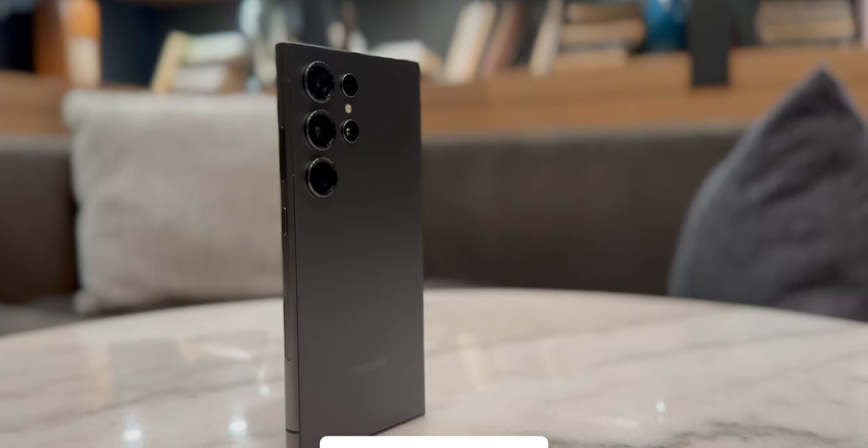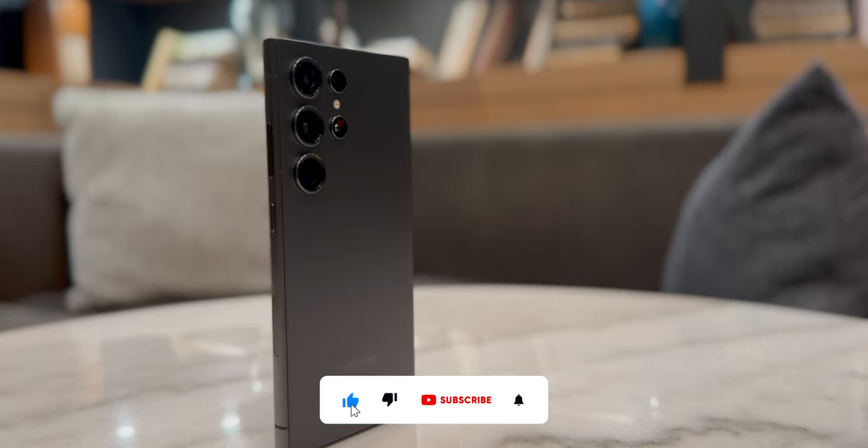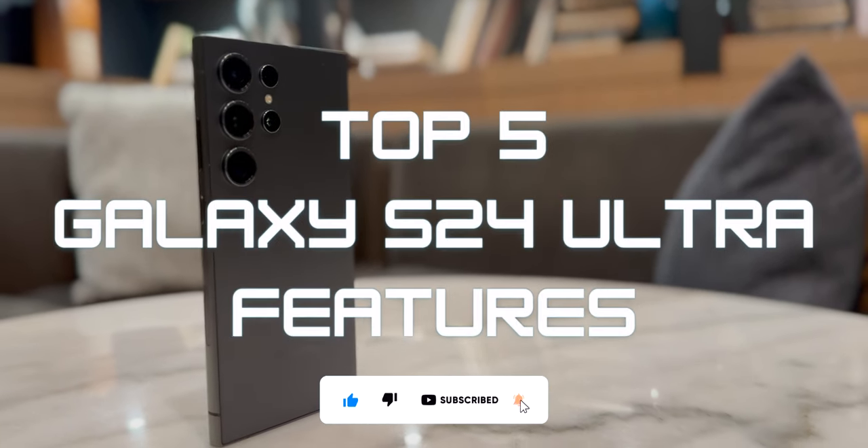Hey guys, Schwebe here. The S24 Ultra has some of the coolest features on a smartphone to date, and here are my top five.